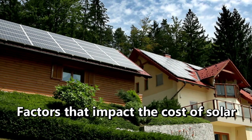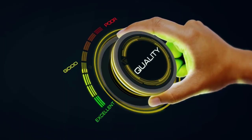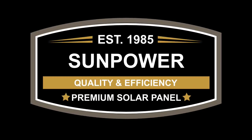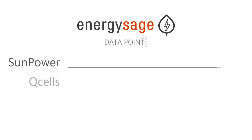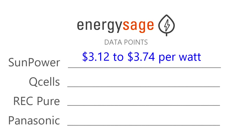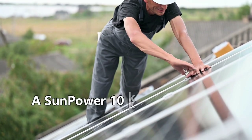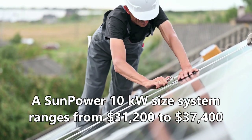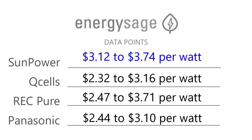Here are some factors that can impact the cost of the solar system for your home. The price of solar panels increases with higher quality, like any product or appliance. SunPower is a good example because their panels are recognized for their superior quality and efficiency, which is why they cost more per watt. Here is a chart from EnergySage comparing four panels and their price ranges. SunPower ranges from $3.12 per watt to $3.74 per watt, meaning a 10 kilowatt SunPower system will cost between $31,200 to $37,400. The chart also shows the range for Q Cells, REC panels, and Panasonic.